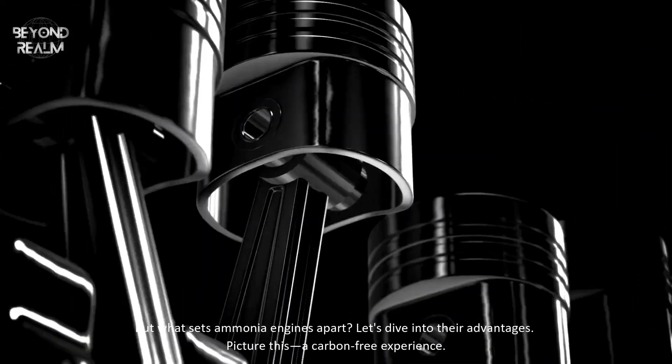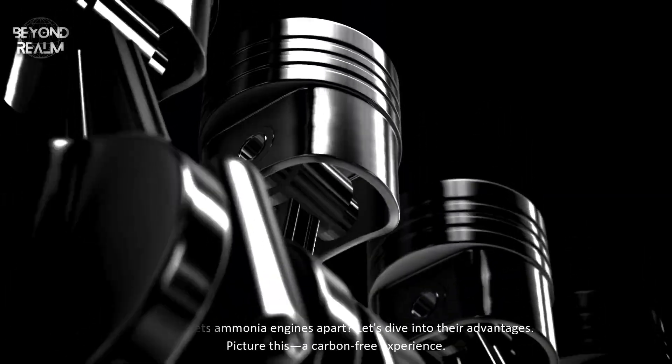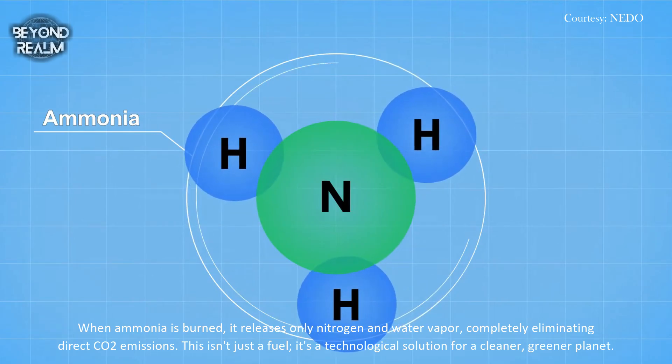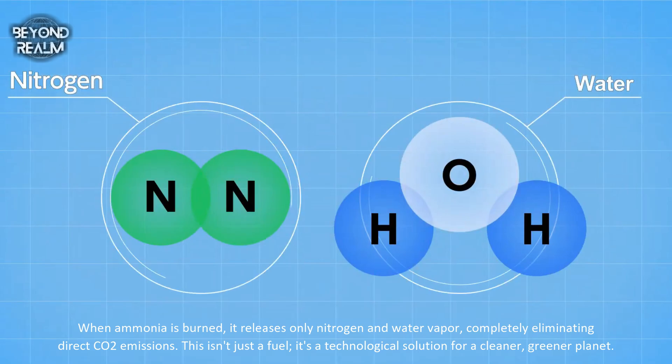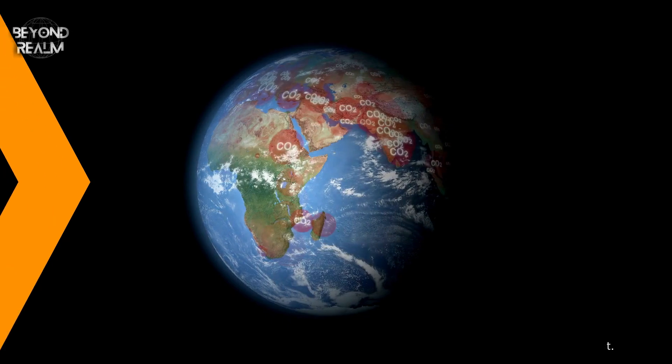But what sets ammonia engines apart? Let's dive into their advantages. Picture this: a carbon-free experience. When ammonia is burned, it releases only nitrogen and water vapor, completely eliminating direct CO2 emissions. This isn't just a fuel — it's a technological solution for a cleaner, greener planet.